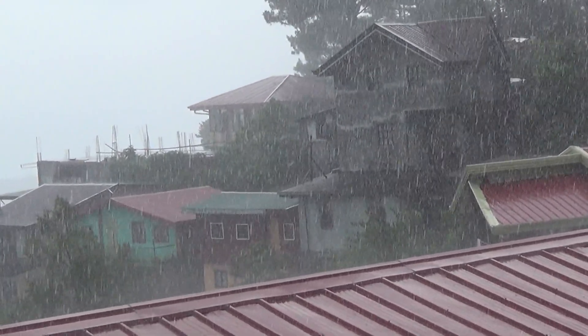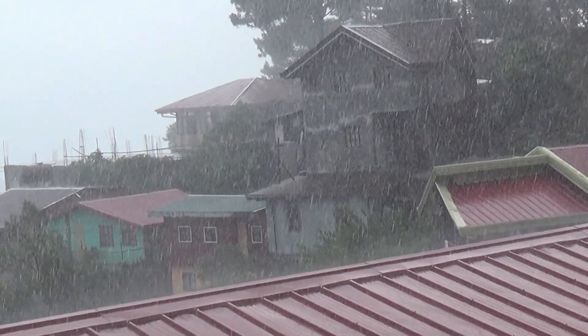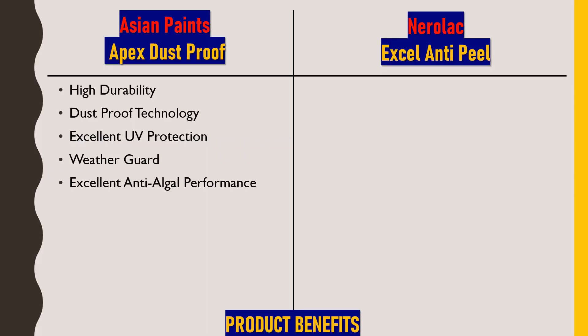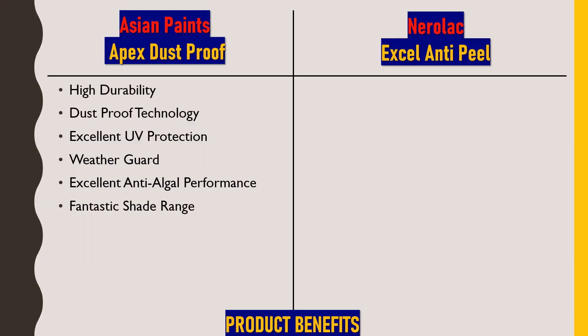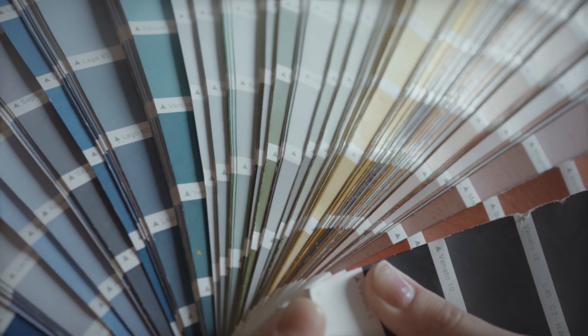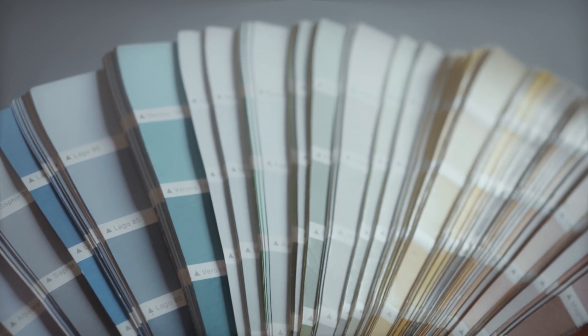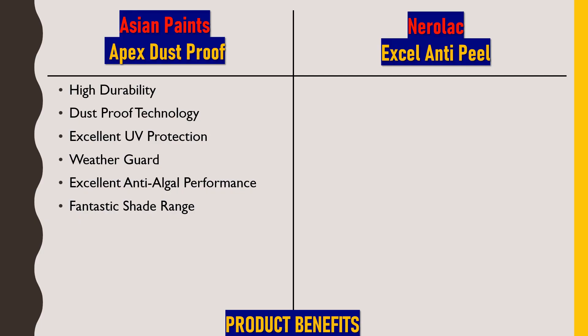Next is weather guard, which protects the house from extreme weather conditions — heavy rain, heat from the sun, or any kind of storm. Next is excellent anti-algal performance, which prevents algae and bacteria from forming on the exterior surface, keeping it hygienic and maintaining its appearance. Finally, fantastic shade range — Asian Paints has always carried a monopoly here, offering 1700+ color shades available for a better choice.